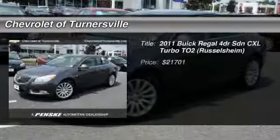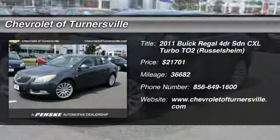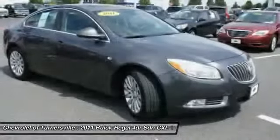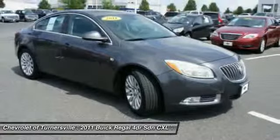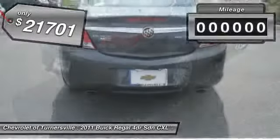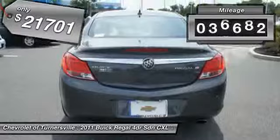The 2011 Buick Regal. Buick Regal is based on the European Opel Insignia. The Regal is as much a sports sedan as it is a family sedan and is priced below $25,000. This vehicle has less than 40,000 miles.